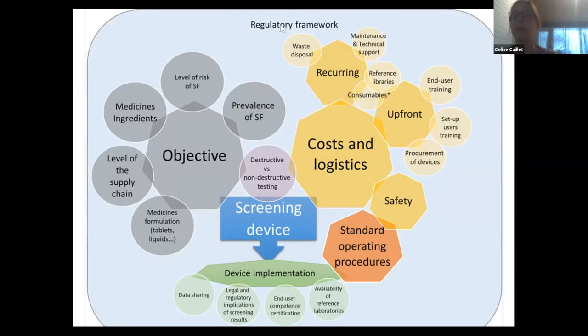One important aspect I wanted to mention first is that the regulatory framework where the device would be implemented is quite important. A fast identification of SF medicines will have very limited impact if quarantine or recall of the suspicious batches cannot be acted upon quickly, or if there are no legal or regulatory considerations of screening device results, which does happen.